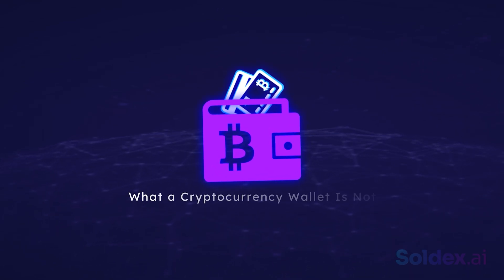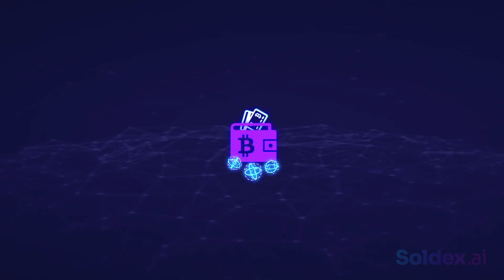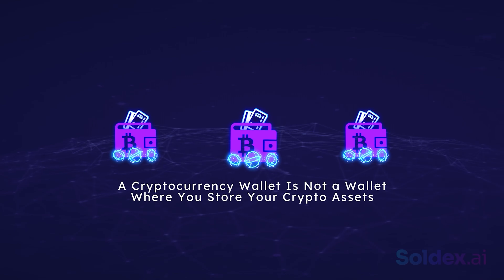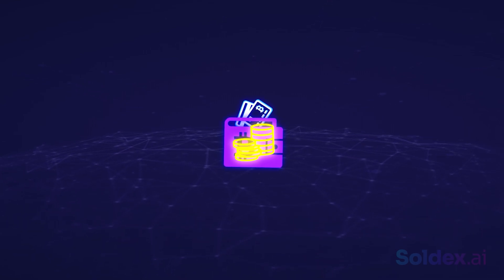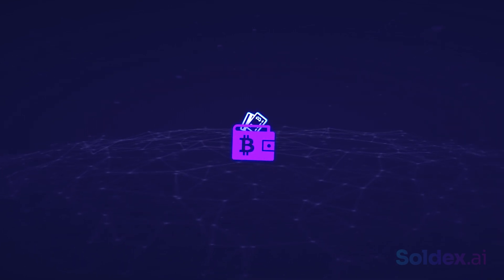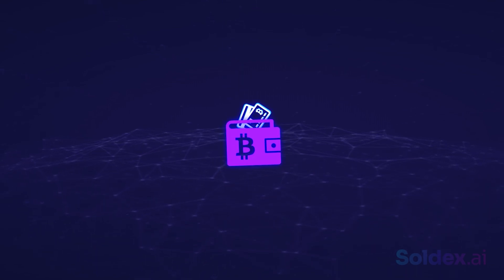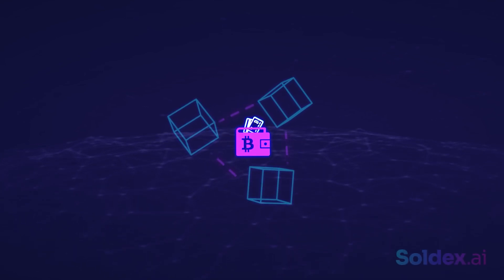However, we will start with what a cryptocurrency wallet is not. Contrary to popular opinion, a cryptocurrency wallet is not a wallet where you store your crypto assets. A wallet ordinarily means something that stores money, but in cryptocurrency, a wallet doesn't store your currency. Your crypto assets never leave or enter your wallet. They don't get stored in any single location — they exist on the blockchain.